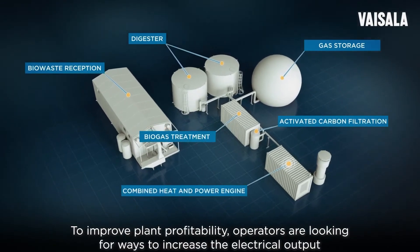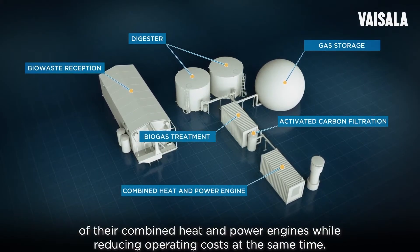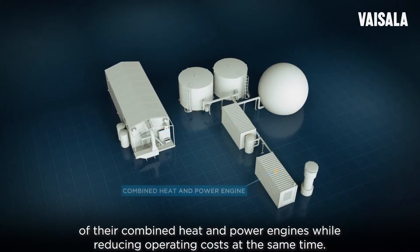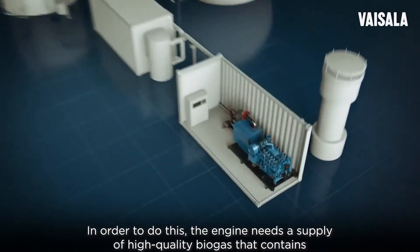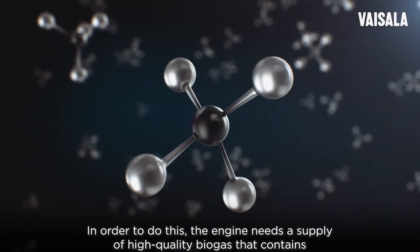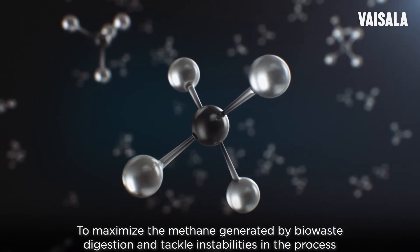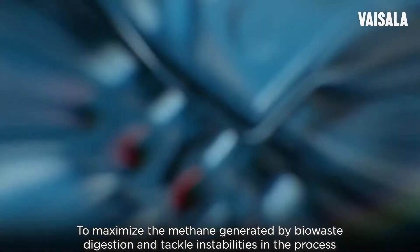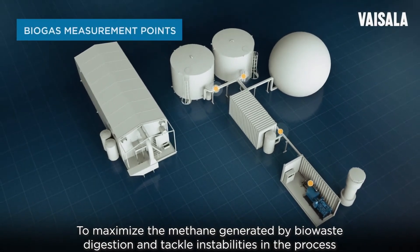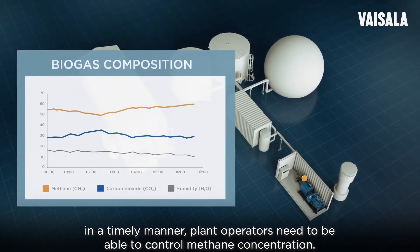To improve plant profitability, operators are looking for ways to increase the electrical output of their combined heat and power engines while reducing operating costs at the same time. In order to do this, the engine needs a supply of high-quality biogas that contains as much methane and as little water as possible. To maximize the methane generated by biowaste digestion and tackle instabilities in the process in a timely manner, plant operators need to be able to control methane concentration.